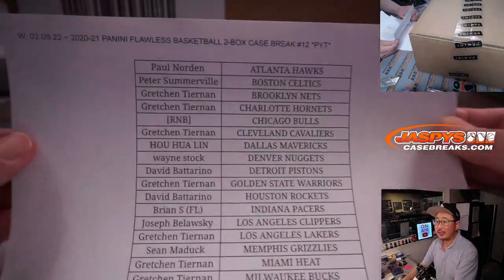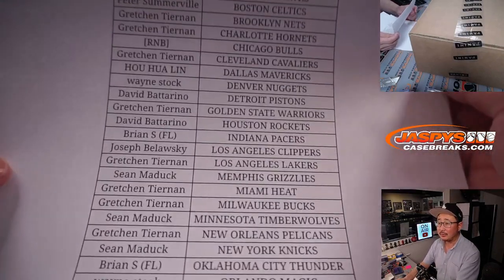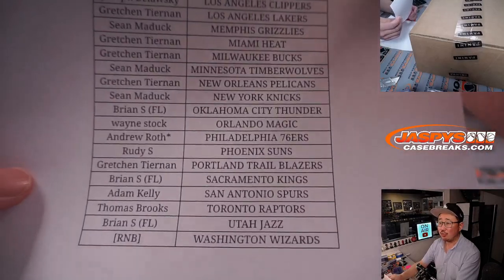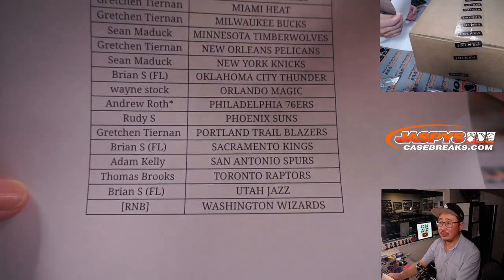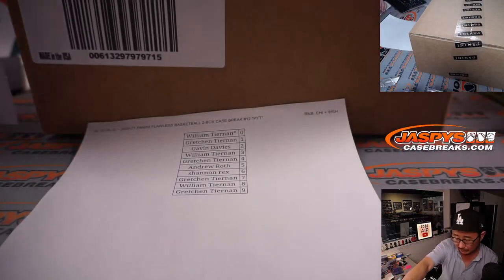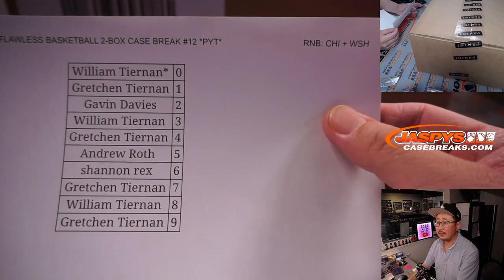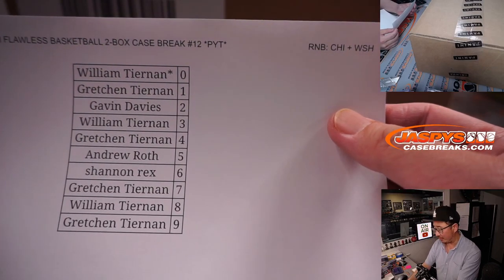Big thanks to everybody who picked their team straight up — you'll be part of the break credit promo at the end as well. And Andrew Roth ended up with that last spot mojo star next to his name, Sixers. We only had to do a two-team random number block, which I uploaded in a different video if you want to look at the results of that randomizer.